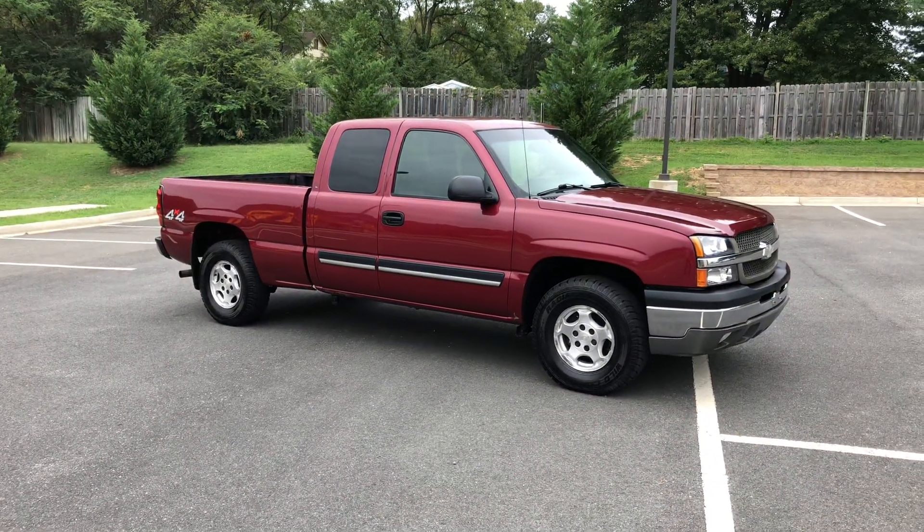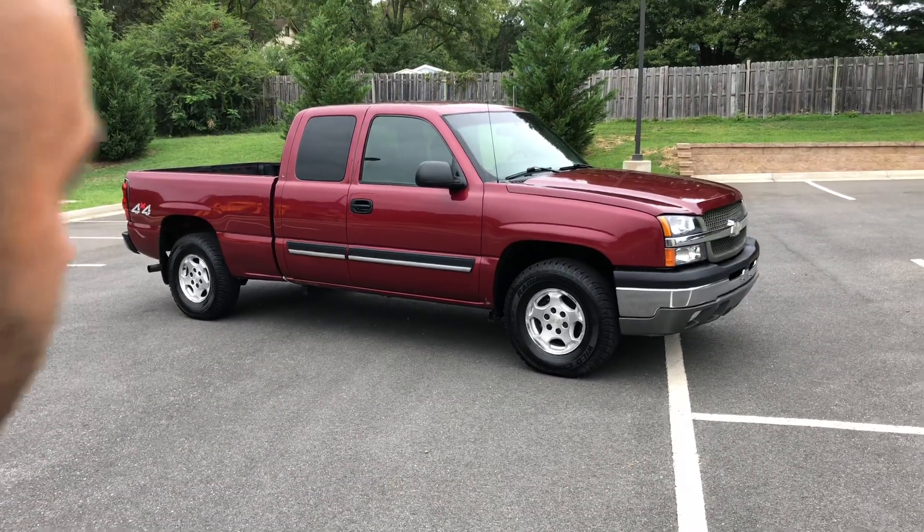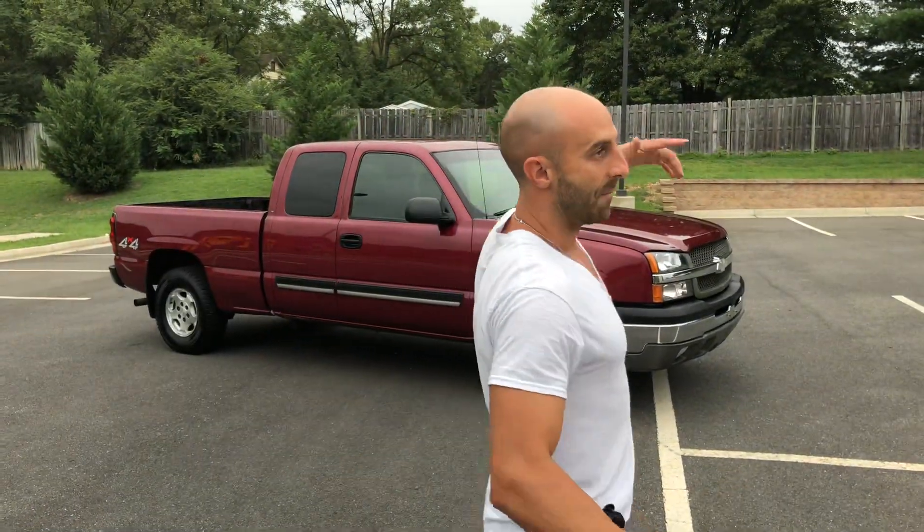Hey guys, it's me Mark. Check it out — Blippi is my nephew's favorite guy on YouTube, so Blippi, big shout out, awesome videos. Anywho guys, this my friends is a 2004 Chevrolet Silverado 1500 LS 4.8 liter V8 engine. Pros and cons: it's a cheap pickup truck, but it's got a rebuilt title.